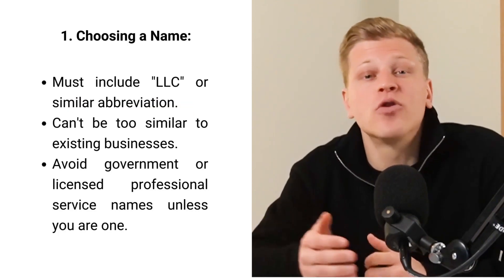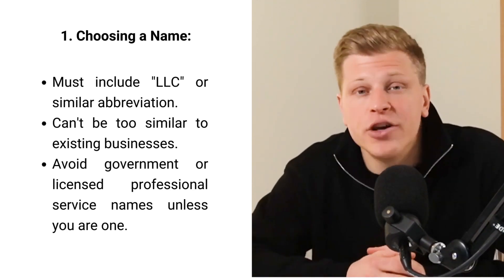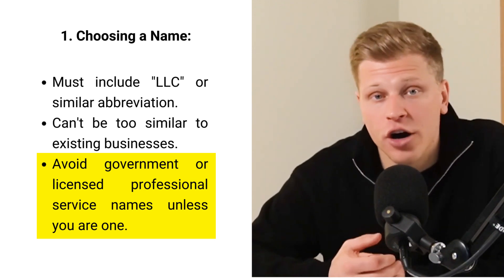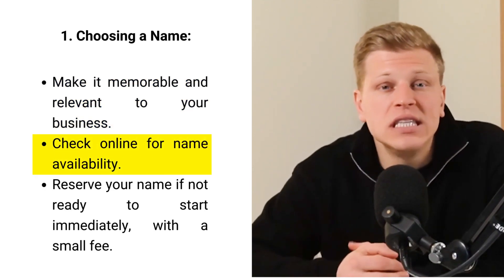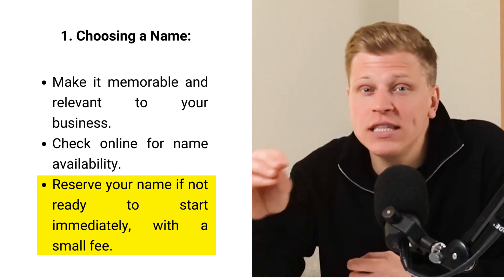When you decide to start an LLC in Idaho, the first fun part is picking a name. You can be as creative or as straightforward as you like — some folks use their own names, others think of something that describes what they do. Idaho has a few rules: your name has to say it's an LLC, it can't be too similar to other businesses, and it shouldn't sound like a government agency or licensed professional service unless you actually are one. You can check online to see if your name is already taken, and if you're not ready to start right away, you can pay a small fee to reserve it for four months.